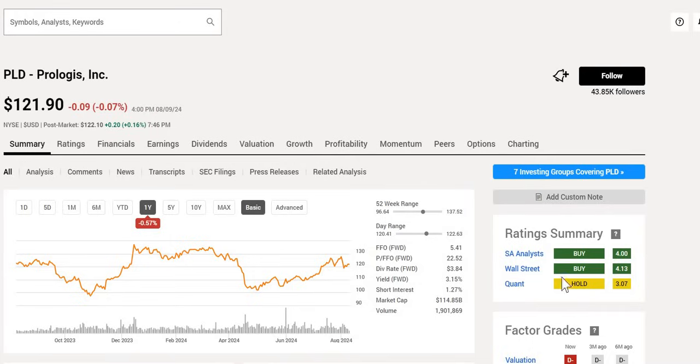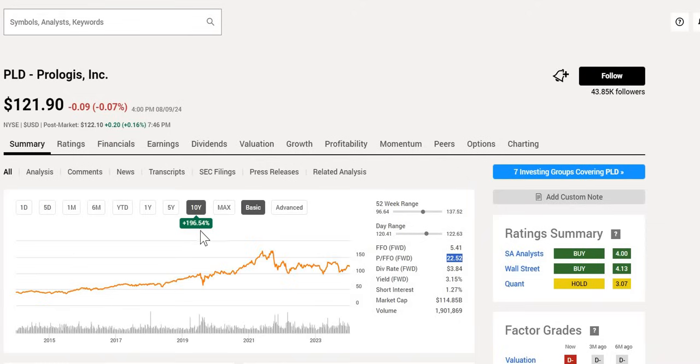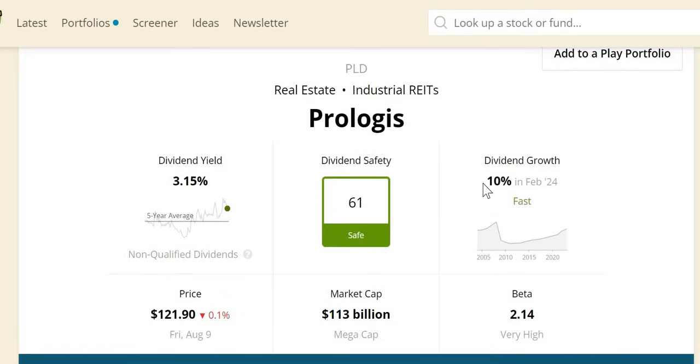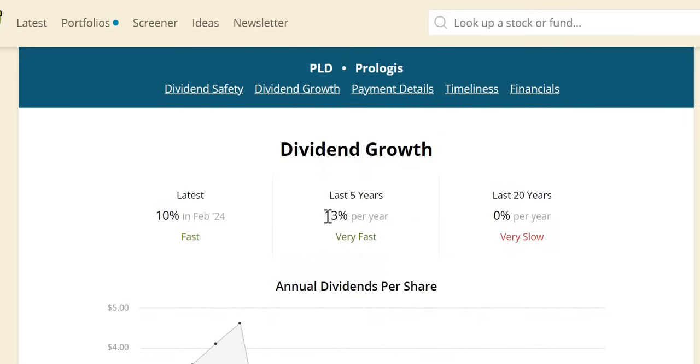Moving on to Prologis, the largest REIT, with a double buy rating and a hold from Quant. It trades in the mid to upper end of the 52-week range with one of the lower yields today at 3.2% and a P/FFO of 22.5. Over the last year performance is pretty much flat, but over the last 10 years if you had invested in Prologis you would have outperformed the S&P — up 197%, not including dividends reinvested. All-time highs were around $170. The safe score is 61, with a 10% dividend increase in February. In the last recession they cut the dividend, had significantly below-average growth, and massively trailed the S&P at negative 84%.